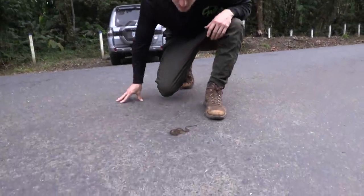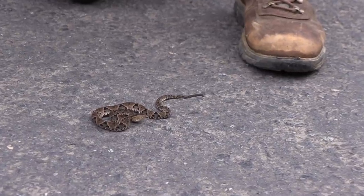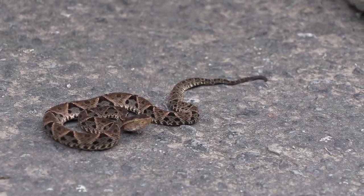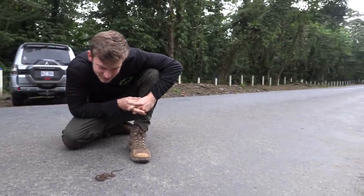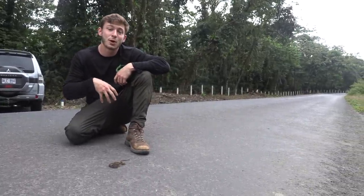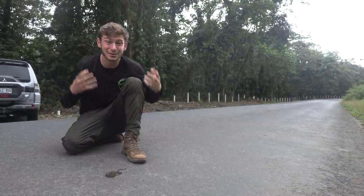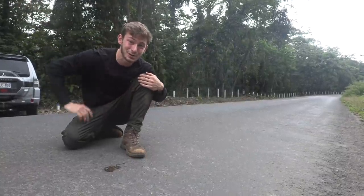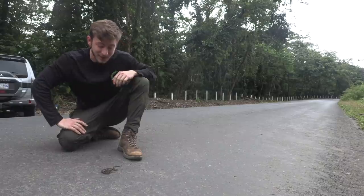We found ourselves a nice little baby Terciopelo — meaning 'velvet' — because of that beautiful velvet coloration on this animal. It's also known as the fer-de-lance. We actually found a very large fer-de-lance on my second trip to Costa Rica, about four feet long. So this is my first neonate, probably a couple months old from this year. The thing about fer-de-lances is they're live-bearing — ovoviviparous. They drop live babies and have been known to drop one of the largest litters of any snake. There's been a Bothrops asper at the Arnel EcoZoo that dropped over 110 babies. That's insane.